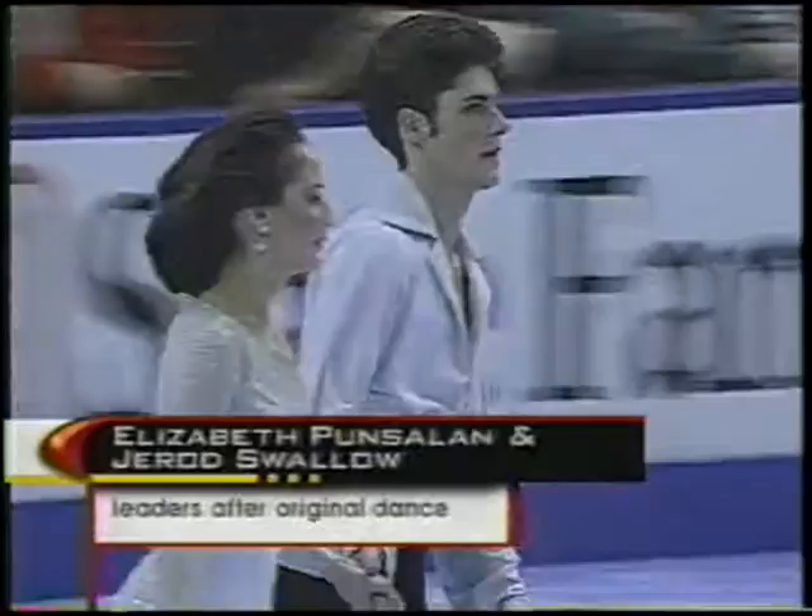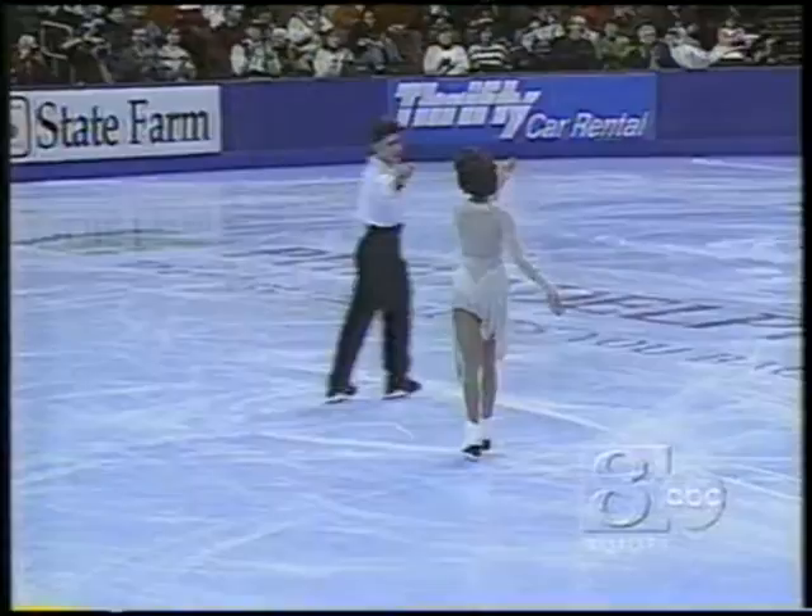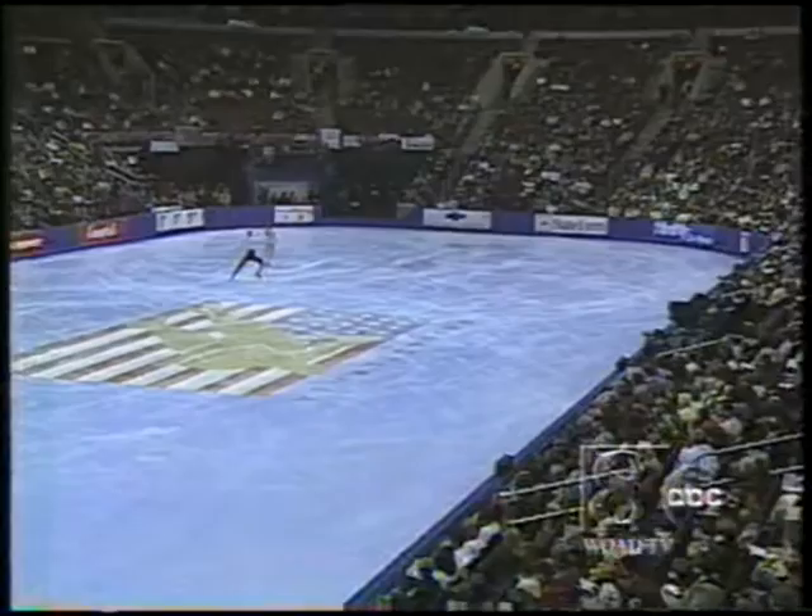Here are the leaders after the original dance. They have won four national championships — their first in 1991, another in 1994, and in the last two years trying to become the first to win five since Michael Stewart and Judy Blumberg in the early 80s. Elizabeth Punselen and Jared Swallow. One of the things you want to see here is their flight across the ice, the speed that they have.